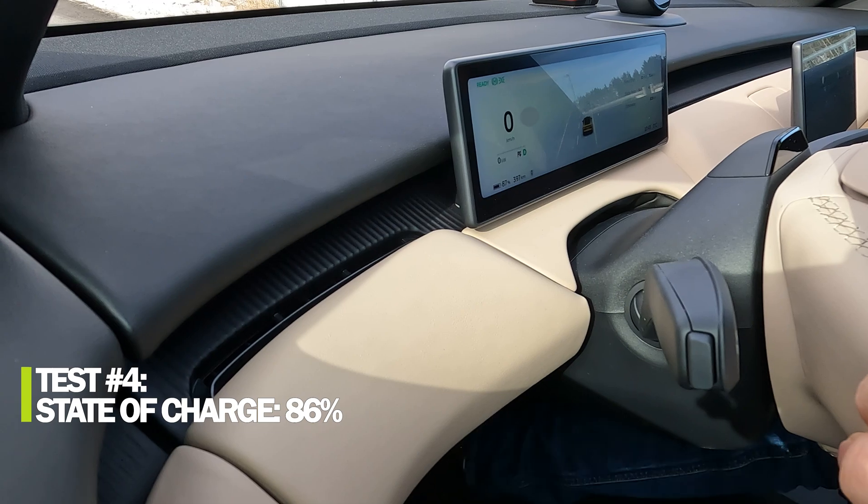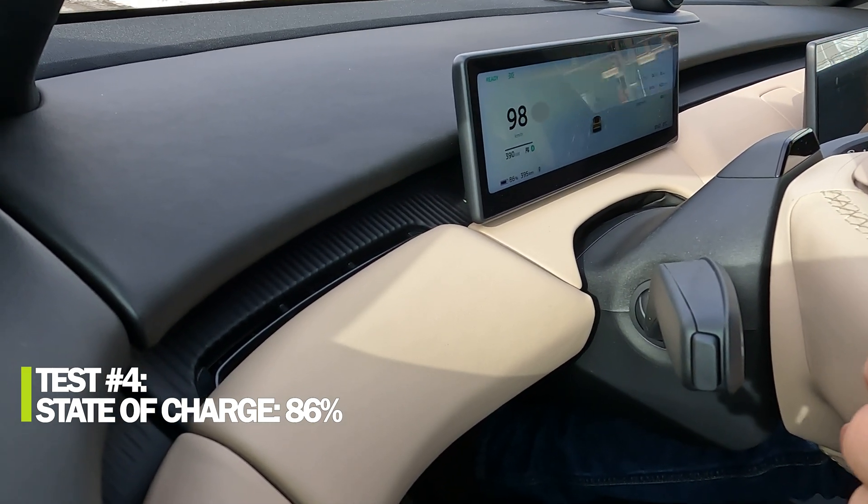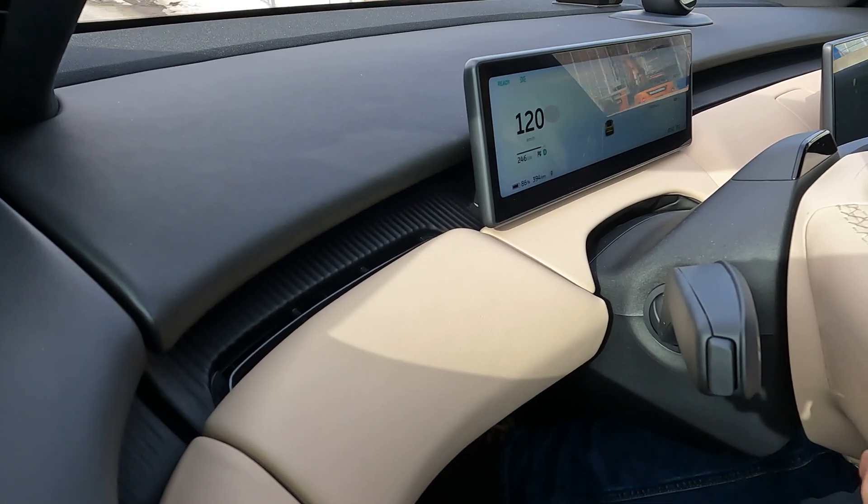Another one — go. Zero to 60 miles per hour time...